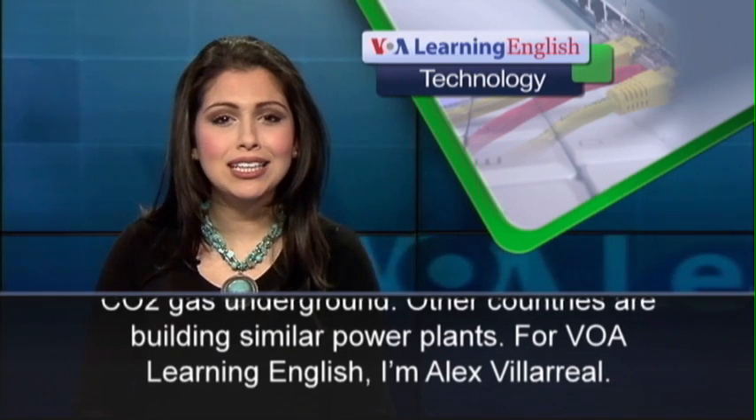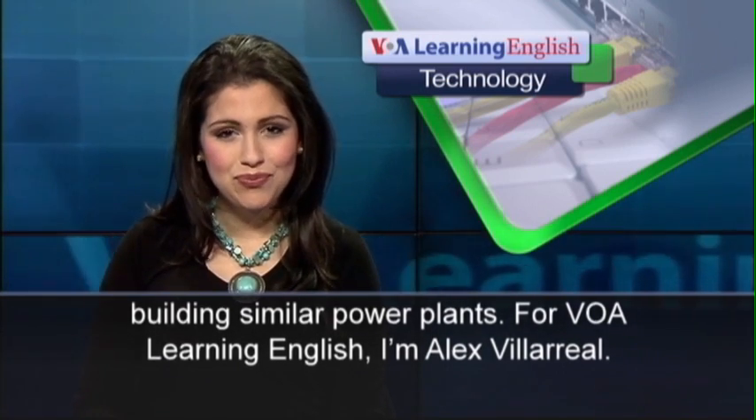For VOA Learning English, I'm Alex Villareal.